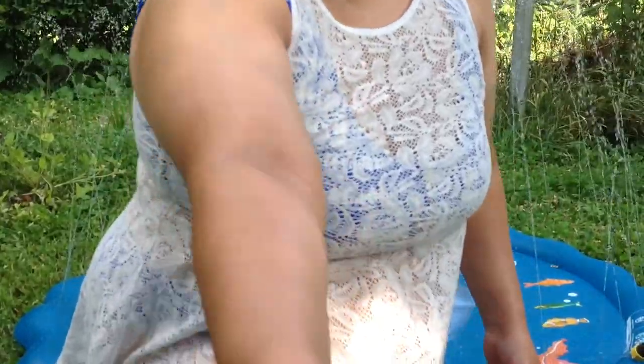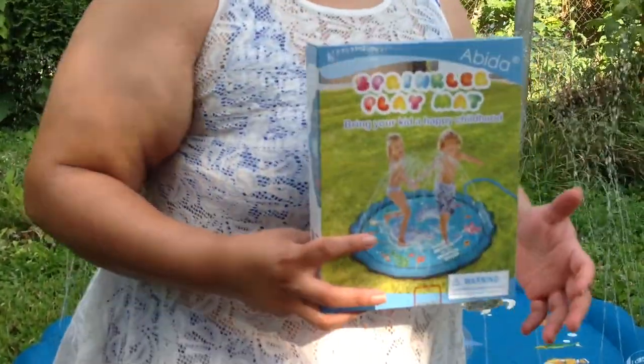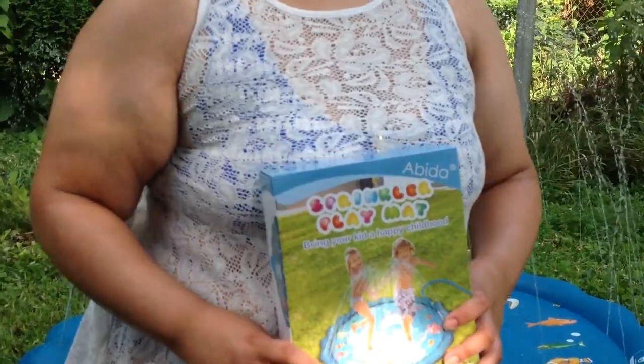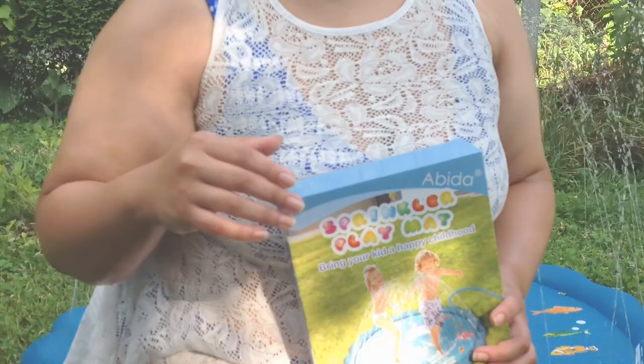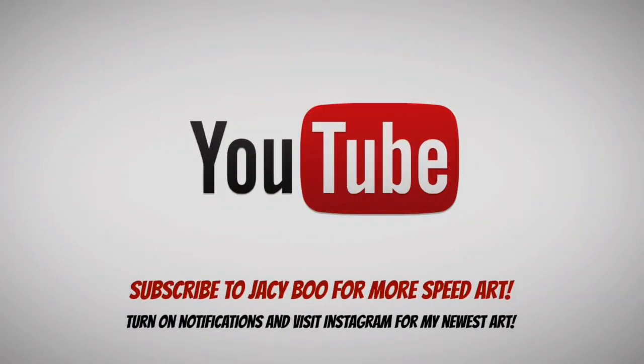Thank you so much Abyda for sending me this incredible sprinkler. I love it. I can't wait to keep using it all summer long. This is JC Boo from JC Boo's Art. Don't forget to like, share, and subscribe. I'll see you in the next one. Bye!